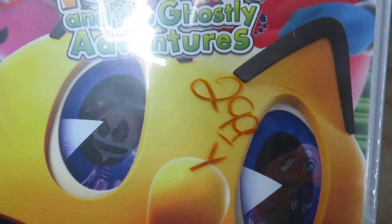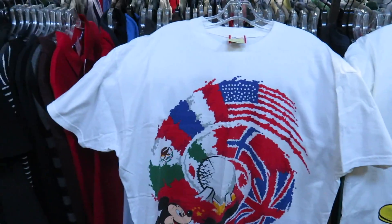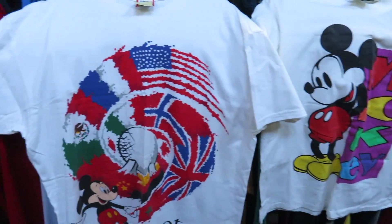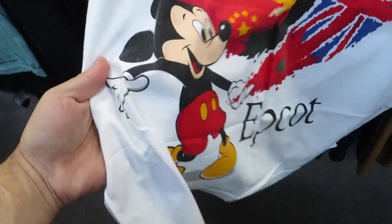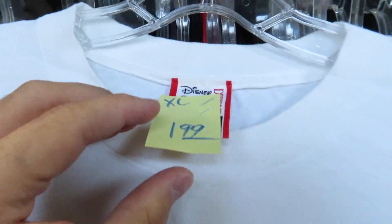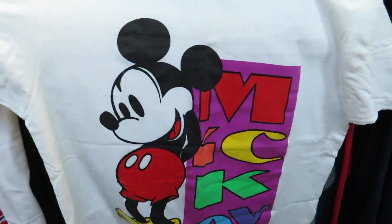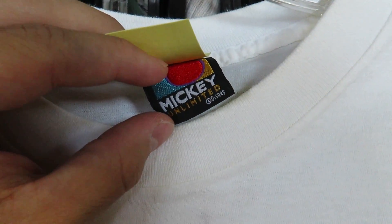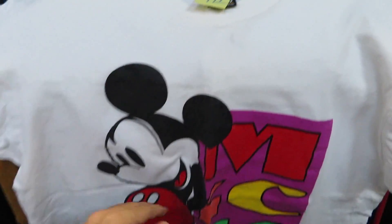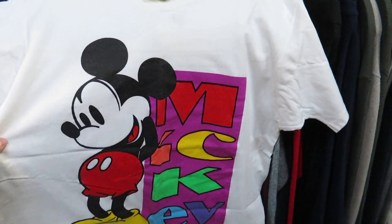Pac-Man and the Ghostly Adventures for $2.99, still brand new — can't really beat that for a brand new game. Check out these two vintage Mickey Mouse Disney shirts I found. This one is the Epcot shirt with all the flags and Mickey on it, size XL for $1.99. Then we got this one — Disney Mickey Unlimited for $1.99, size XL. This one is single stitch and I really like the colors on it.